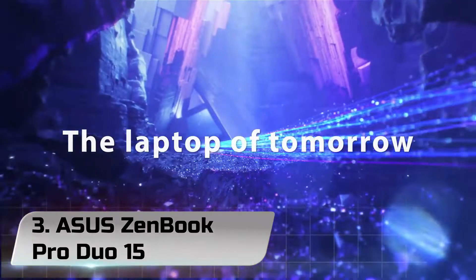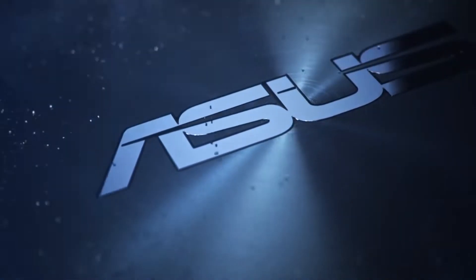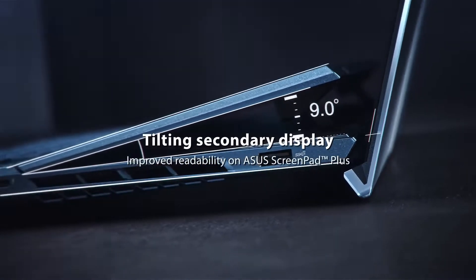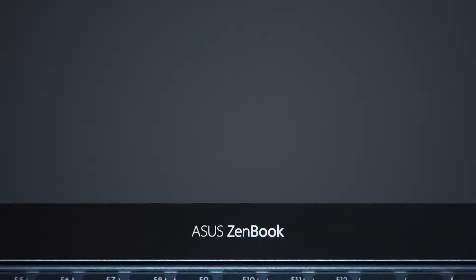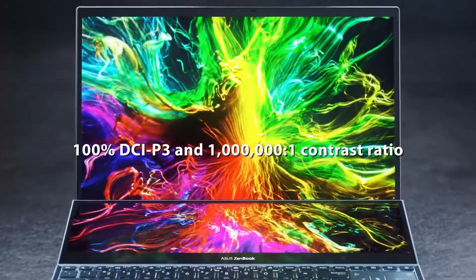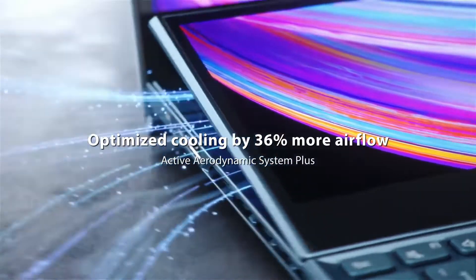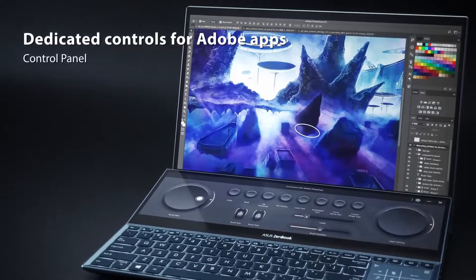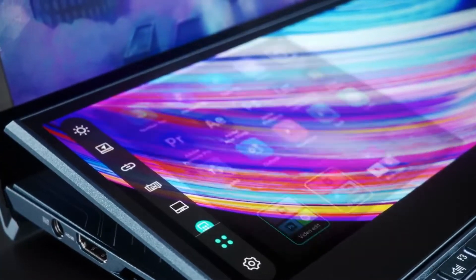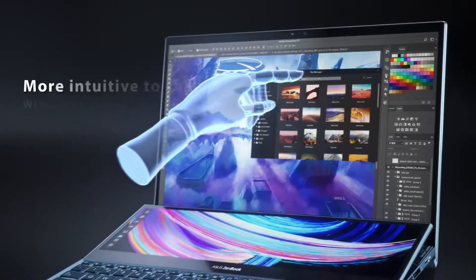Number 3. ASUS ZenBook Pro Duo 15. The ASUS ZenBook Pro Duo 15 UX582L is a major step up from previous ZenBook dual models and is aimed squarely at creative professionals who are willing to make a major investment in their craft. At this price point, you better be serious about your content creation. The good thing is if you are serious about your art, whatever that might be, the ZenBook Pro Duo 15 has more than enough power to harness, as well as a secondary display that proves to be something more than a novelty.